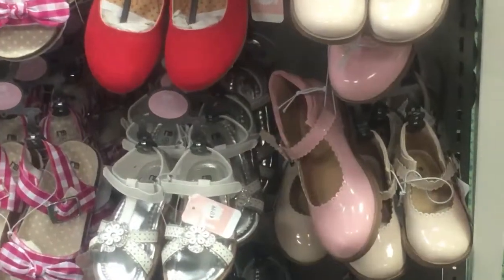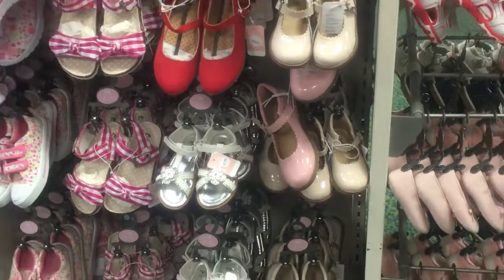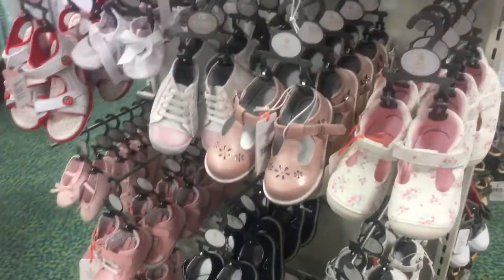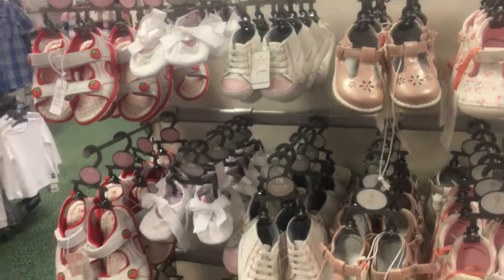For summer season there are sandals and shoes. It's white, pink, white sandals.